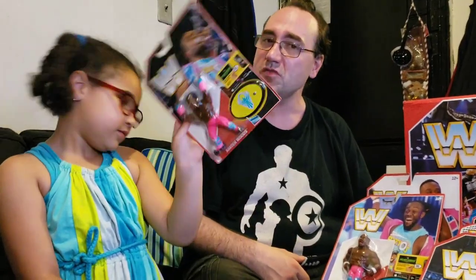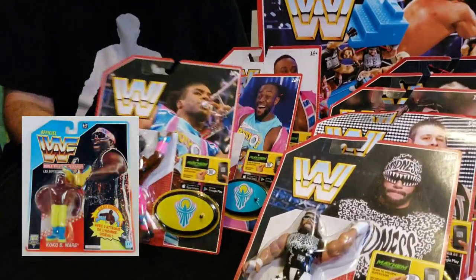First of all, thanks to Toy News International — they sent us some of these really cool retro Mattel action figures. You might recognize these style figures if you grew up in the late 80s, early 90s.